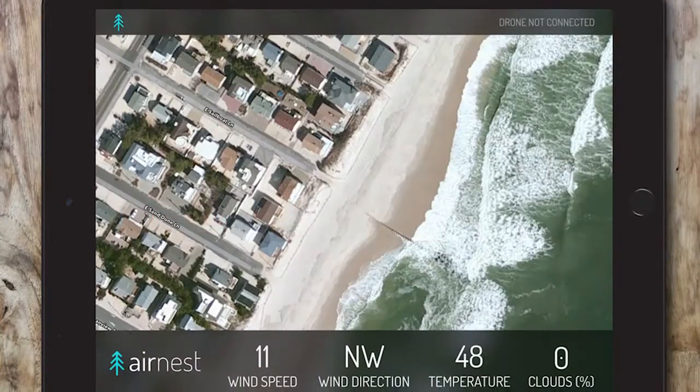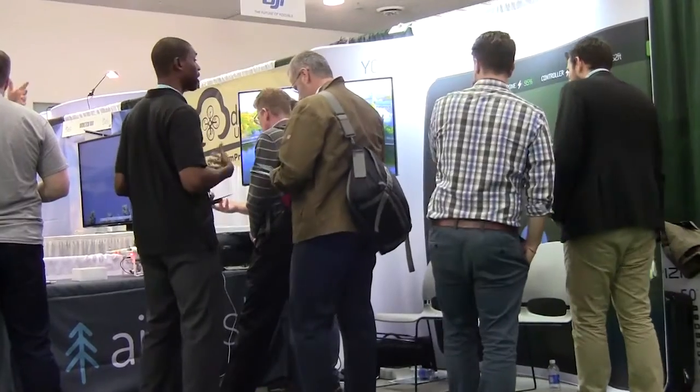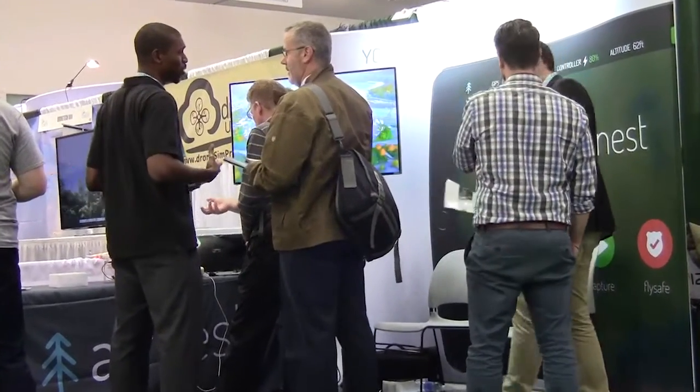We're really interested in creating user experiences specific to commercial contexts. We imagine building apps specific for different commercial industries like mining, construction, and real estate, to really put the user experience on the forefront.